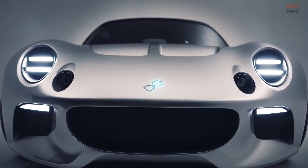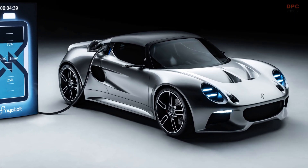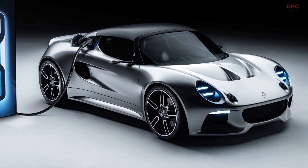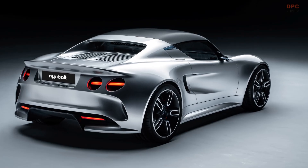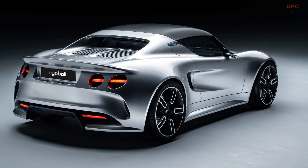The collaborative efforts of Callum and Niobolt have produced a groundbreaking electric vehicle that combines cutting-edge technology with exceptional design. The Niobolt EV sets a new standard for the future of electric mobility.